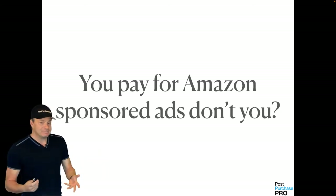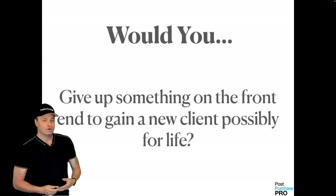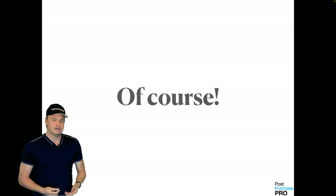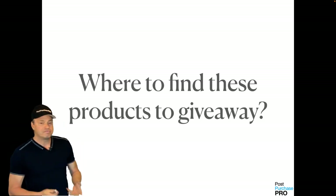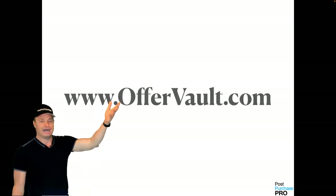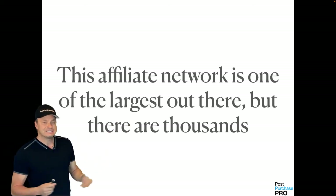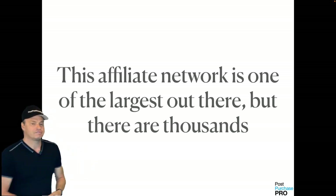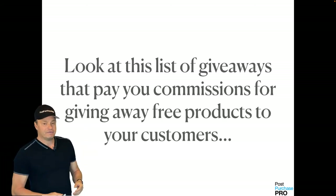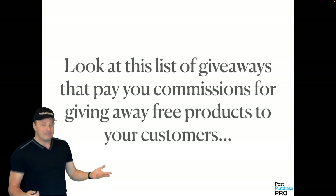You pay Amazon for sponsored ads to send traffic — this is a very similar scenario for these retailers. Would you give up something on the front end to gain a new client possibly for life? Of course. Where do you find these products? Go to offervault.com — it's one of the largest affiliate networks and actually aggregates all other affiliate offers together into one place. There are thousands of networks. Look at this list of giveaways that pay you commissions for giving away free products to your customers.